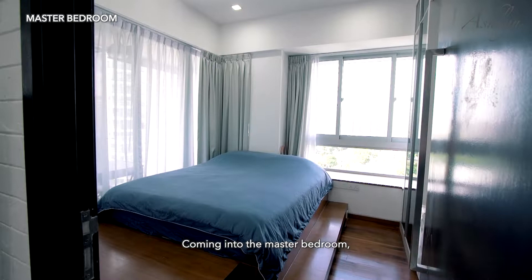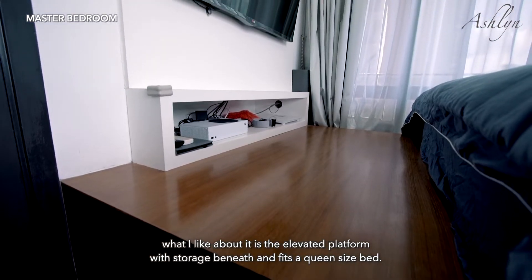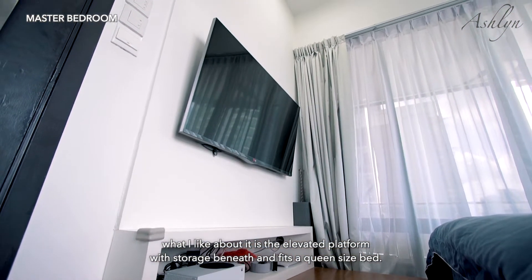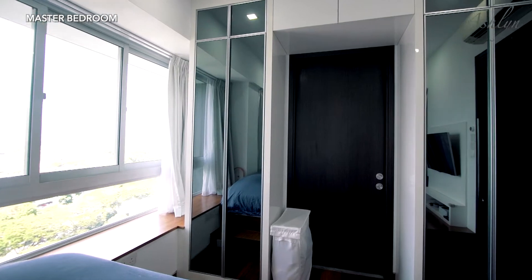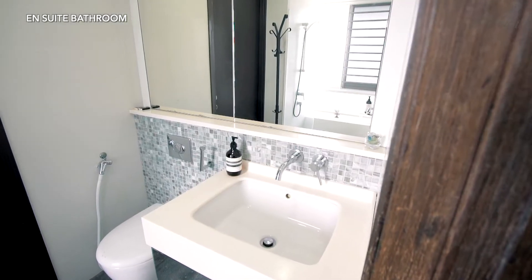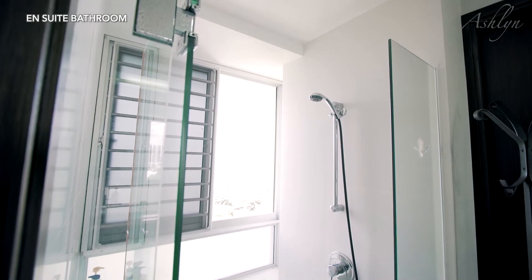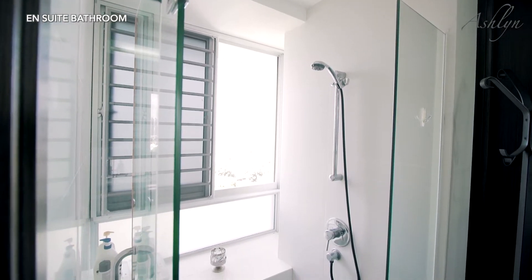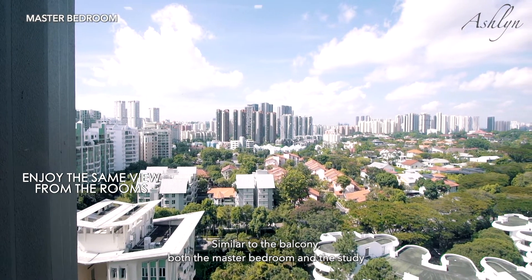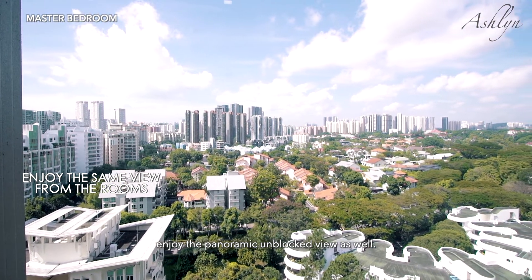Coming into the master bedroom, what I like about it is the elevated platform with storage beneath that fits a queen-size bed. Similar to the balcony, both the master bedroom and the study enjoy the panoramic unblocked view as well.